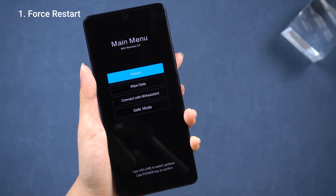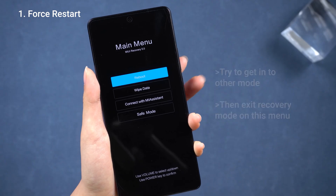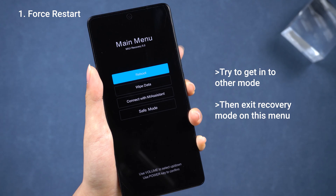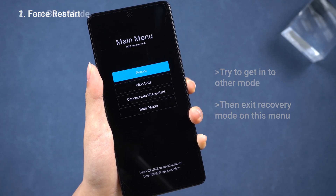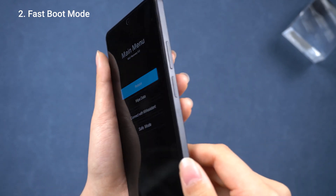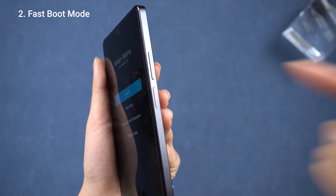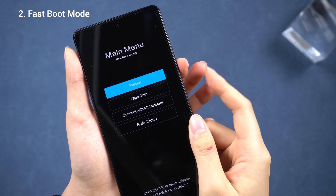Next, I'm going to try hopping into some other modes to see if I can manually choose to escape this recovery mode and fix this stuck screen. I'll press and hold the volume down and power buttons at the same time to jump into fastboot mode.